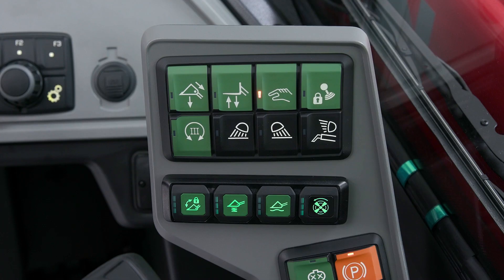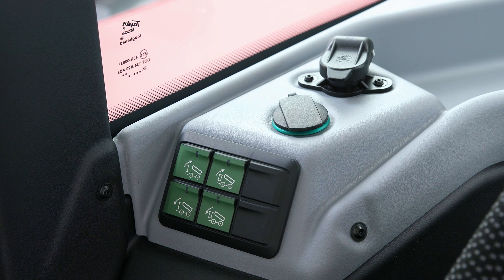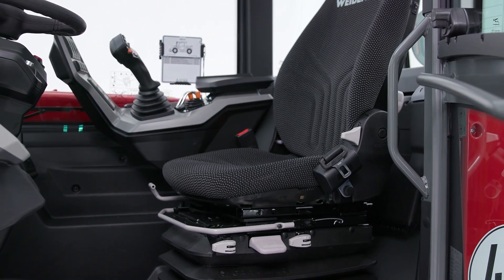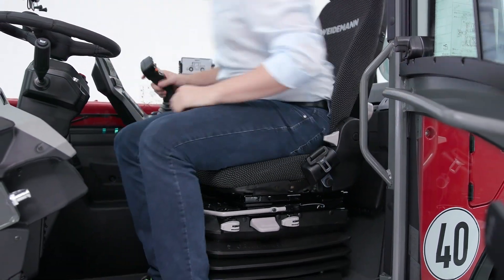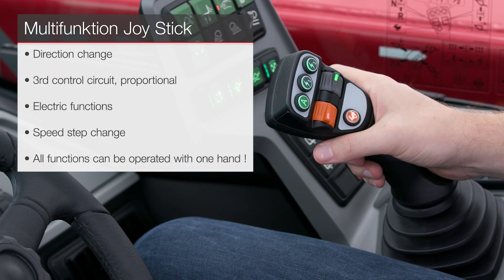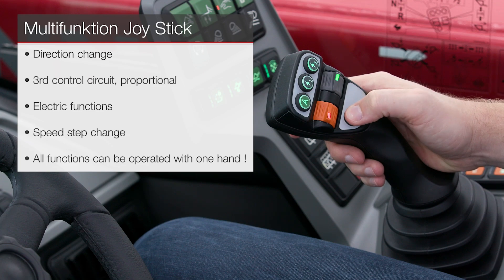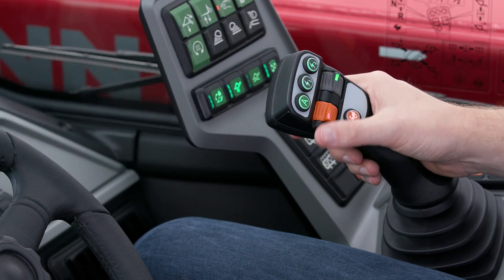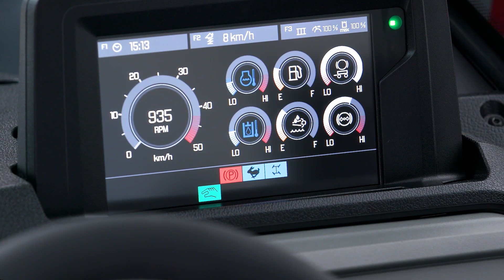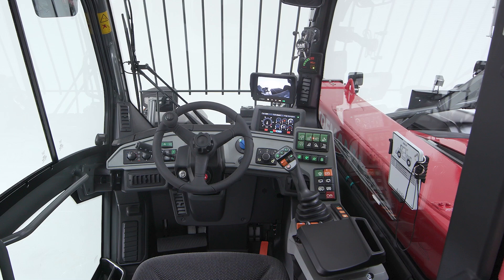In the cab, all controls are clearly arranged and within easy reach. The console with the most important switches and the joystick is spring-mounted on the seat. With the 7-inch display, you always have a good view of the important machine information. For a more natural posture of the driver, we have positioned the steering wheel not centrally, but slightly to the left.